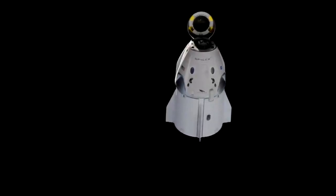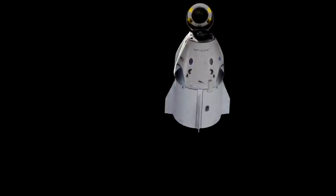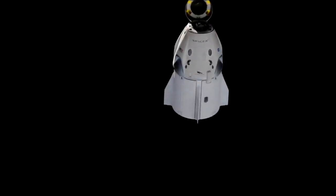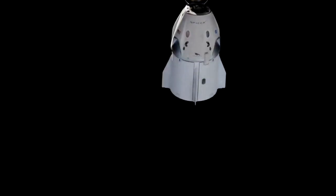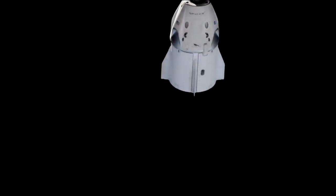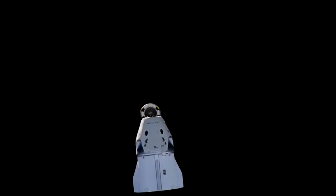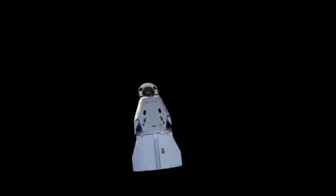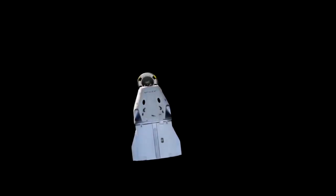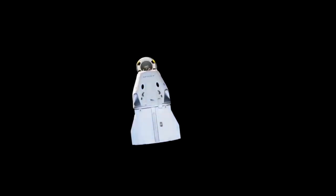Dragon continuing to fly free. Everything looking good so far. In case you've just tuned in, we are currently watching Dragon as it departs from the International Space Station. It's been a really smooth operation so far with the undocking procedure, and now we're moving into departure.